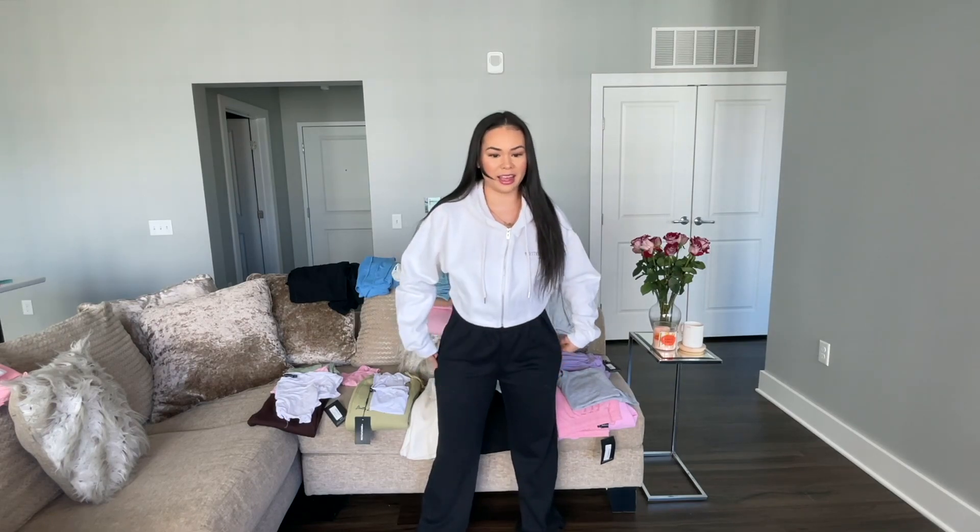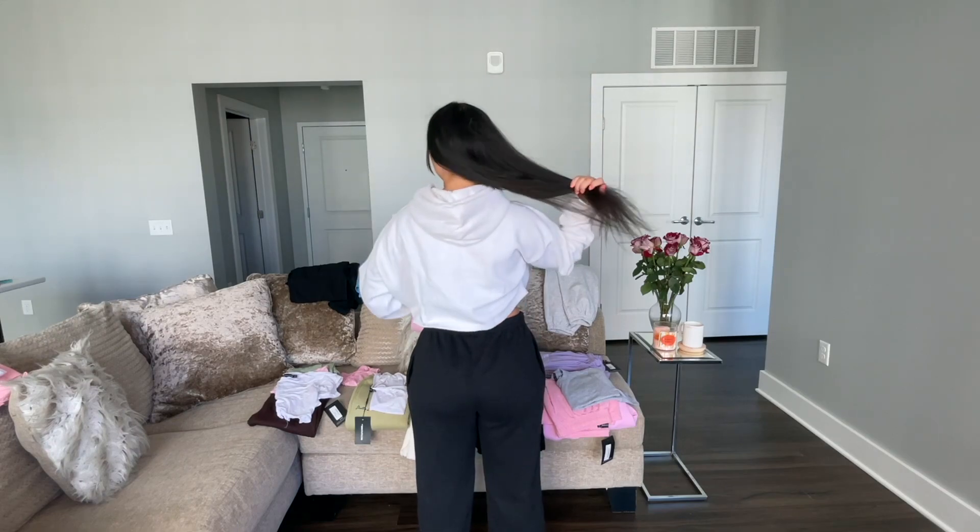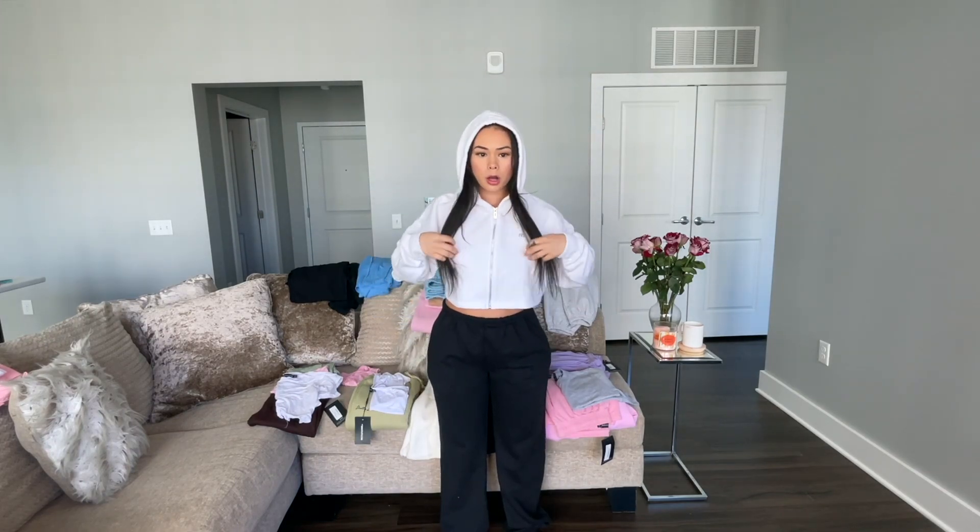That's another good thing about these sweats being a little bigger — you can pull them up and it's not going to look uncomfortable. I don't think it gives me that crotch look. So yeah, we can always pull up our sweats and it will just accommodate to our fit. It also has a hoodie that we could always throw on if we're outside and it starts to rain or something.